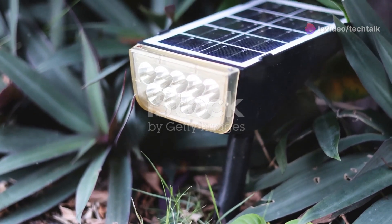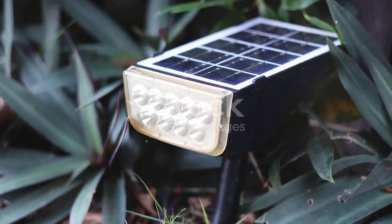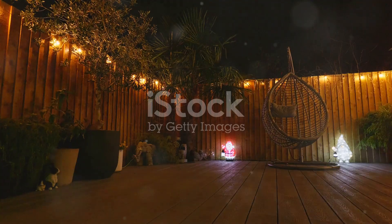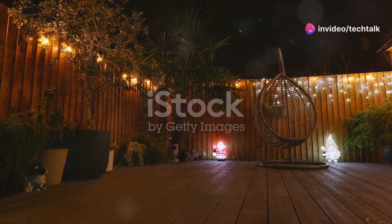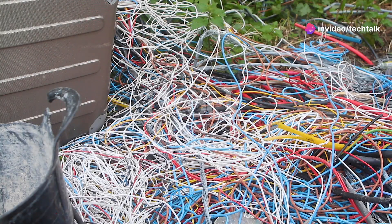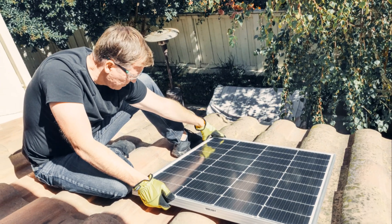Moving on to something that can instantly boost your home's curb appeal while being incredibly practical: solar-powered outdoor lights. Who doesn't love a well-lit pathway or a backyard that's perfect for those late-night hangouts? But let's be real, running wires for outdoor lighting can be a huge hassle. That's where solar-powered lights come in clutch.